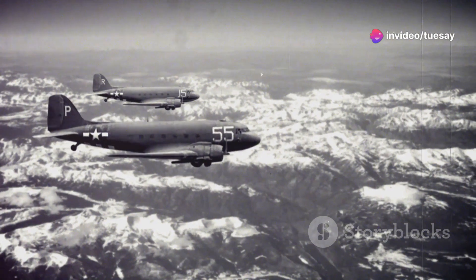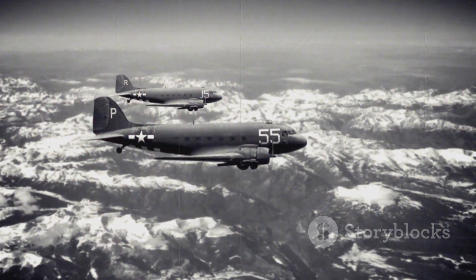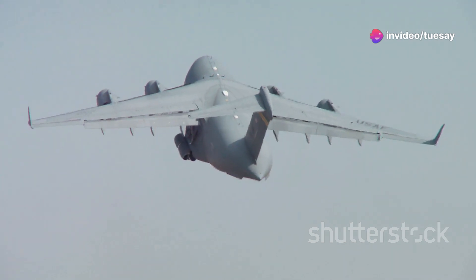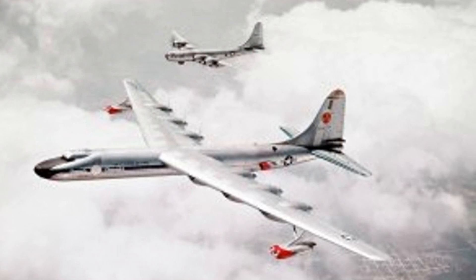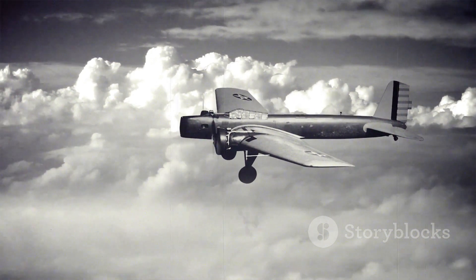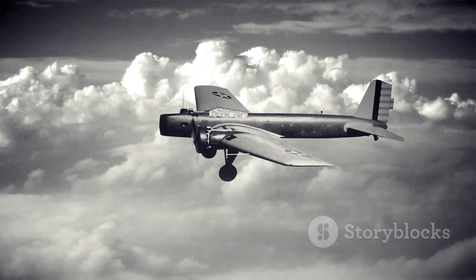The C-97 transported troops, supplies, and equipment all over the world, playing a vital role in the Korean War and other Cold War-era conflicts. Its ability to carry heavy loads over long distances made it an invaluable military asset. The C-97 also served as the basis for the KC-97 Stratotanker, an aerial refueling aircraft that extended the range and endurance of American bombers and fighters. The Stratofreighter's legacy extends far beyond its military service, as its design influenced future generations of cargo and passenger aircraft.